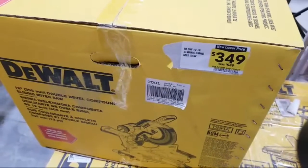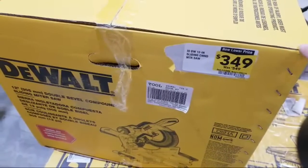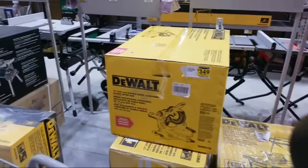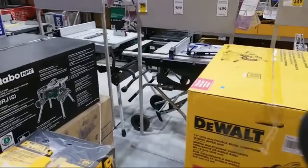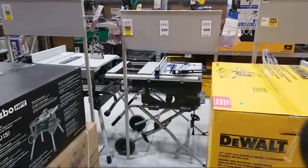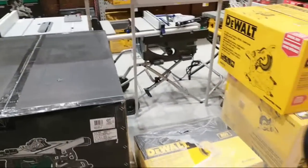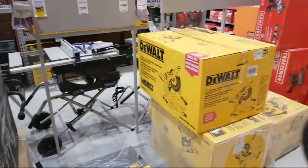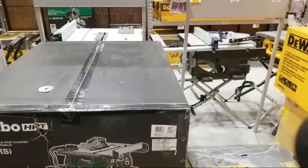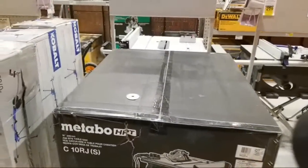The difference between the 715 and the S715 — I believe the S probably means it comes with a stand. Like my tile saw is a D24000S, and that S meant it was a kit that came with the stand, because you can buy the D24000 without the stand. So that's a good question — we'd probably have to type it in and see, but that would be my guess.